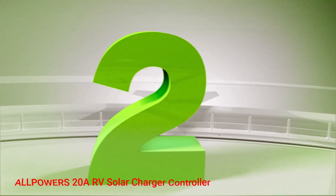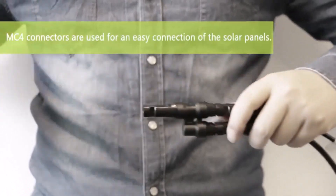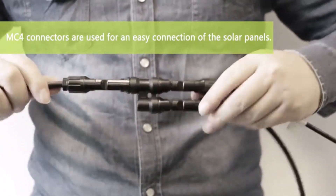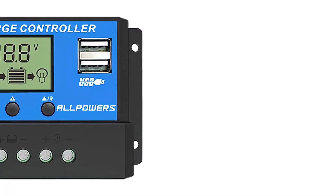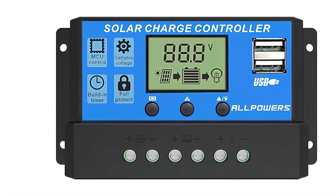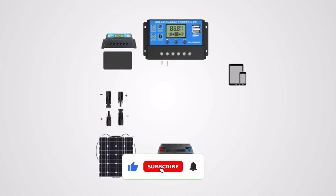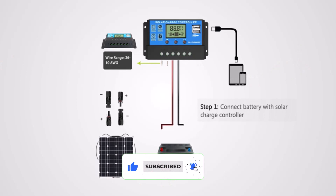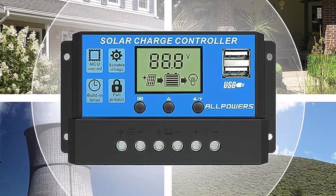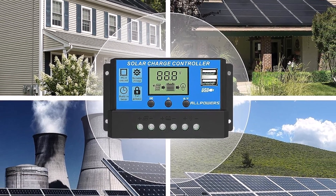Number 2: Allpowers 20A RV Solar Charger Controller. If you're looking for an affordable option, buying the Allpowers 20A RV Solar Charger Controller should be considered. It's actually among the more feature-rich options on our list and doesn't lack when it comes to high-quality features either. One of these features is the product's easy installation process. Numerous buyers noted this product's installation as a much simpler task than their prior controllers, with some even shocked by how easy it was considering the price tag.